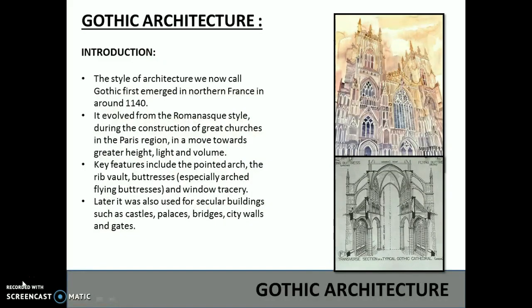Gothic architecture, the style of architecture we now all call Gothic, first emerged in northern France in around 1140. It evolved from the Romanesque style during the construction of great churches in the Paris region, in a move towards greater height, light and volume. The key features include the pointed arch, the ribbed vaults, the buttresses, especially the arched flying buttress, and window tracery.